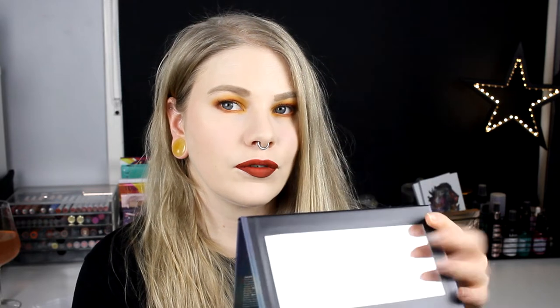My last pet peeve — and I think this is the most annoying thing — is palettes that are not foldable. Like this one, you can't fold the lid back. So when you're doing your makeup, you have to hold it open like this. I want to be able to fold it back flat, which is so much easier to hold. If you want to use the mirror you can hold it up, but if you don't need the mirror, it's much easier when you can fold it back.